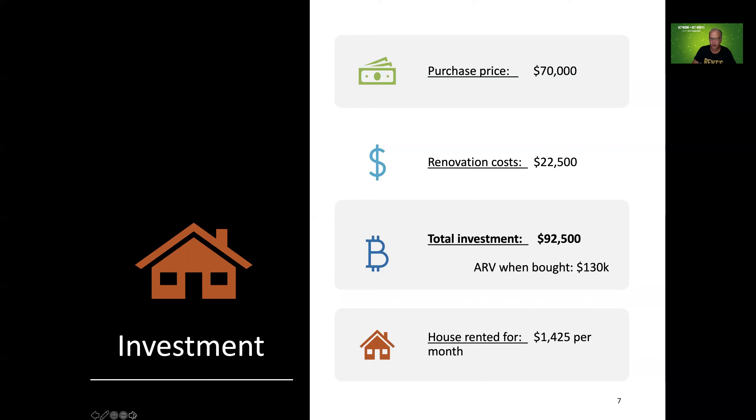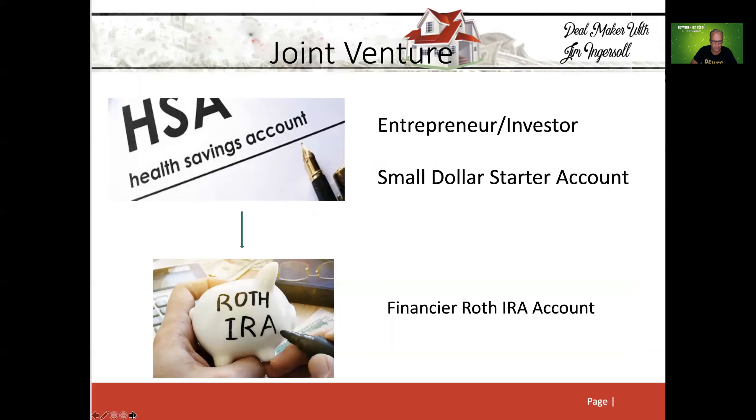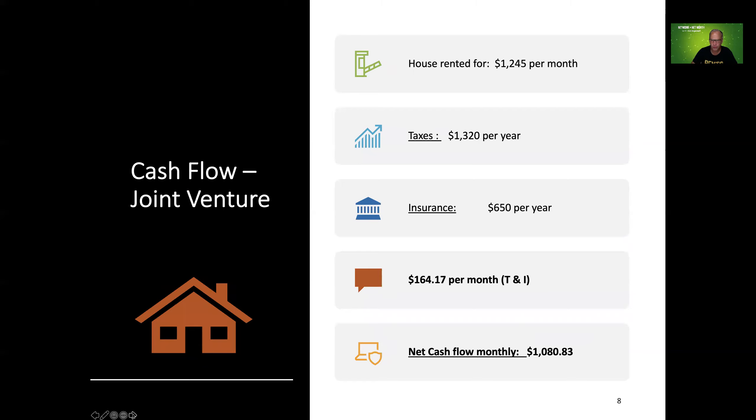It's important for your property to have equity the day that you buy. The ARV was $130,000; we invested a total of $92,500. My health savings account owned this property but did not have $92,500 in it, so we joint ventured with a Roth IRA that provided all of the funding except for the deposit — that's how we leveraged it. We rented it Section 8 at $1,245 a month.